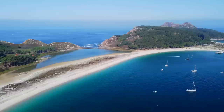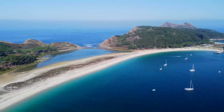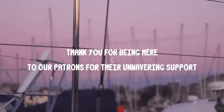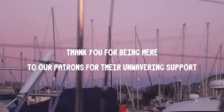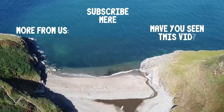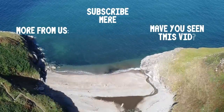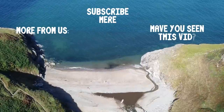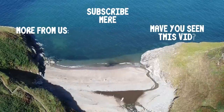Thanks for watching. See you next week as we sail to paradise and everyone's naked. We couldn't film because it's a nudist beach — and it's not just a topless nudist beach, it's a full-on naked nudist beach. See you next week! Bye.